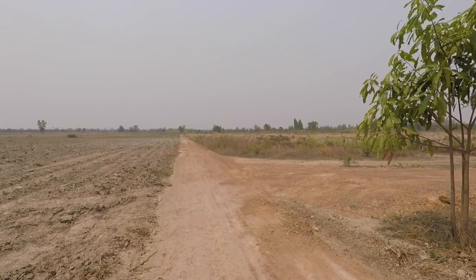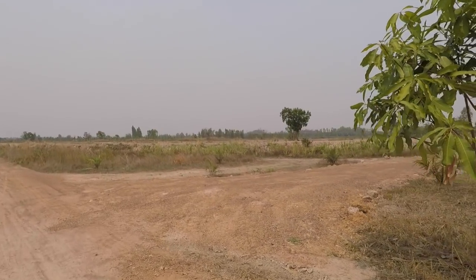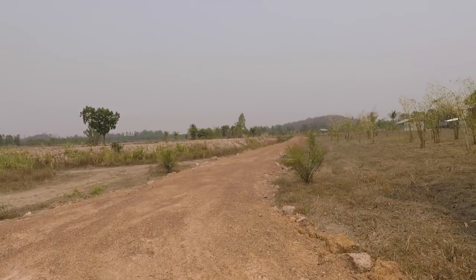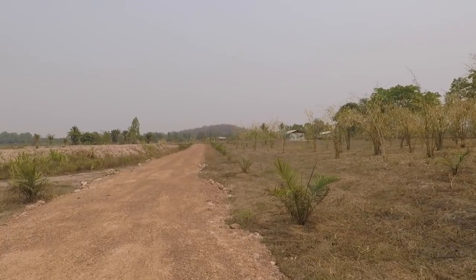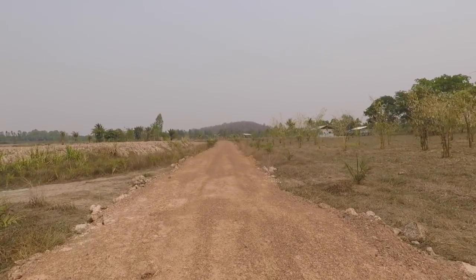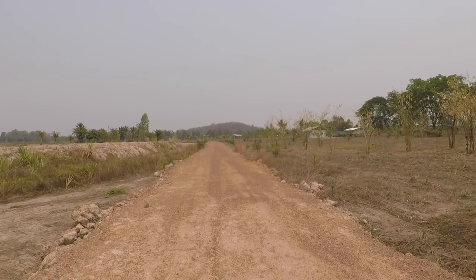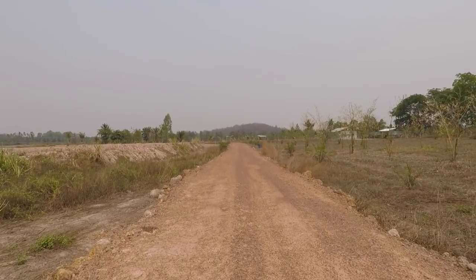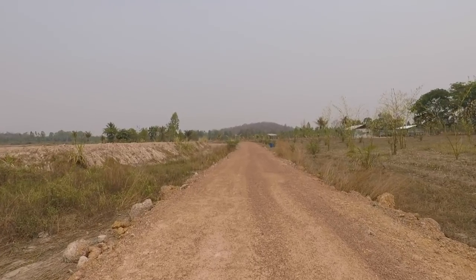We've got a nice cool breeze, so hopefully we'll get around in one piece. Here's the entrance road. If I remember correctly, 41 truckloads were delivered down here and we've had one good drop of rain since it was put in and it's levelled off nicely. There's a few boulders on the side here and there, but they're alright.